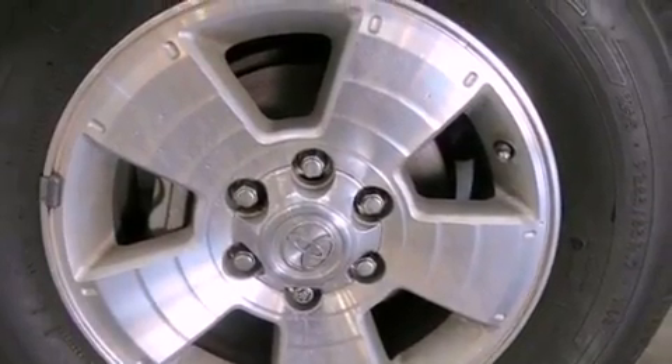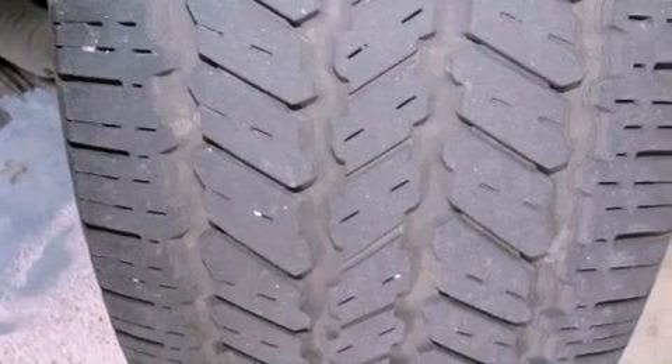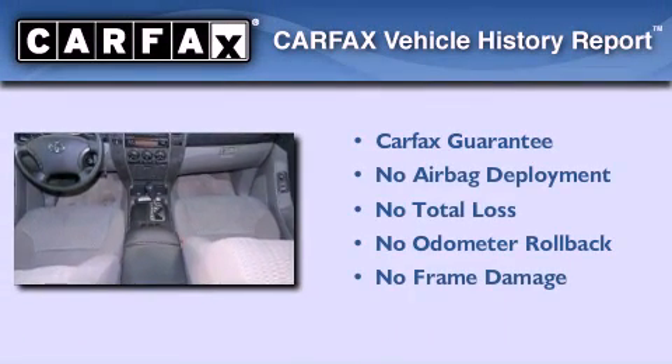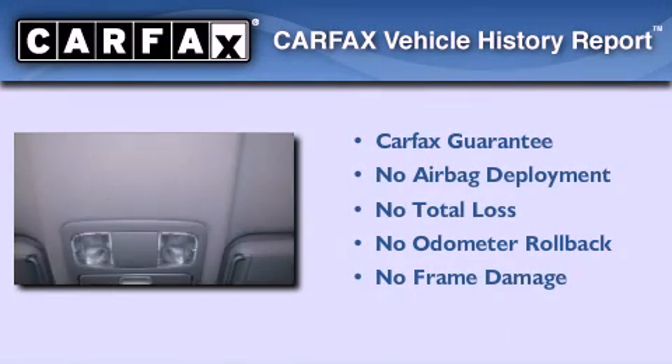Additional features include fog lamps, tinted glass, traction control, a keyless entry system, and a vehicle anti-theft system. Not to mention that this Toyota qualifies for the Carfax Buy Back Guarantee.